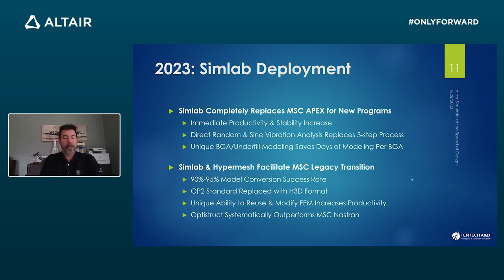Other benefits: we can now reuse and change the FEM, remesh the model, and modify it — which was not something we planned on doing, but now we can. The H3D format came along and it turns out to be a better format than OP2, even for standard or external viewers, which is interesting since OP2 has been our standard for decades. And since we had SimLab, we also had OptiStruct, and we started looking at solution time. It turns out OptiStruct is quite a bit faster than Nastran for many things. That was another side benefit.